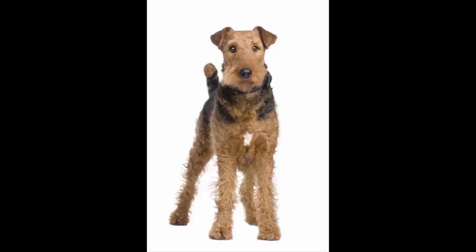The AKC breed standard states that the correct coat color is either a black saddle with a tan head, ears, and legs, or a dark grizzle saddle — black mixed with grey and white. Grizzle, which is a mix of red hair in the black often on the area of the back before the tail, often produces the best and harshest coats.